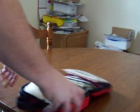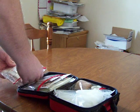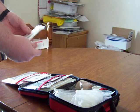It opens up kind of a tri-fold. First compartment, just got some 2x2 gauze.